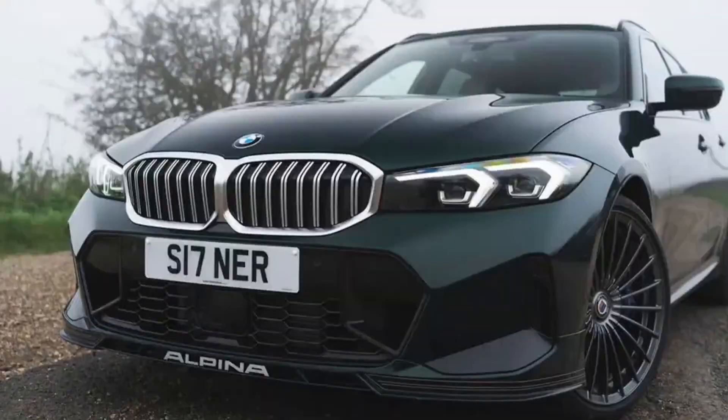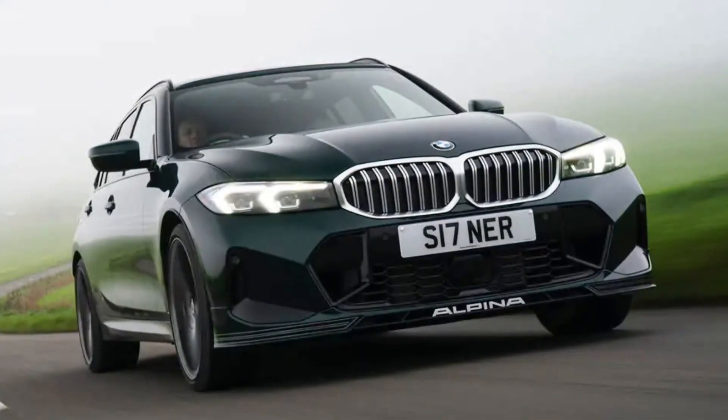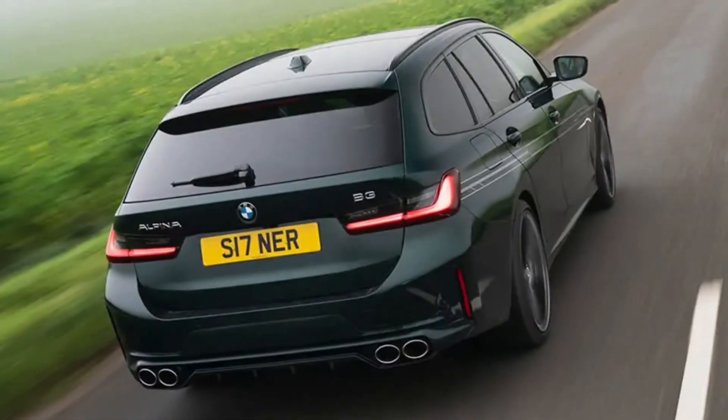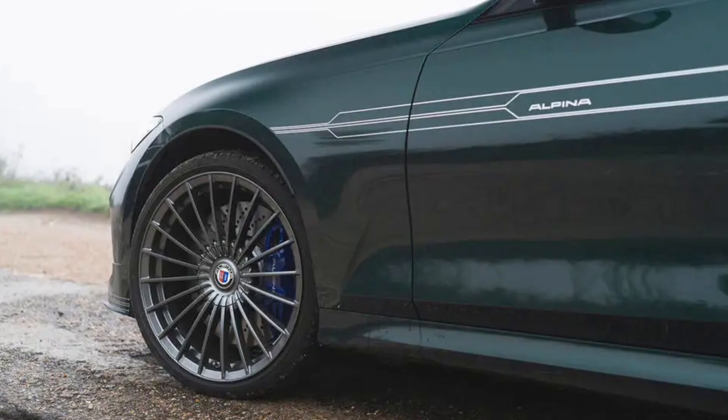Alpina has had the ultra-rapid 3-series estate market sewn up for quite some time, ever since the days of the E36 generation, when the six-cylinder Alpina B3 Touring first emerged and was later joined by the rare B8 4.6 Touring, with a 4.6-liter V8. But the monopoly is almost over. We're now months away from the arrival of the first BMW M3 Touring, and you can bet the M-Wagon will be a compelling and wildly quick machine.